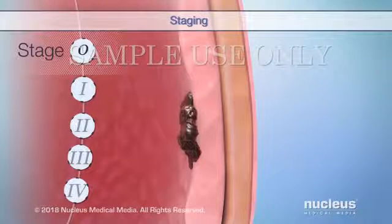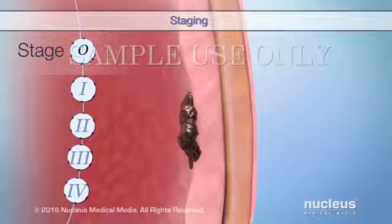Stage 0 refers to either a papillary carcinoma or flat carcinoma in situ that is only on the surface of the inner lining of your bladder. This means it hasn't spread into your bladder wall.